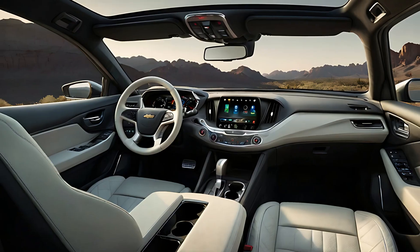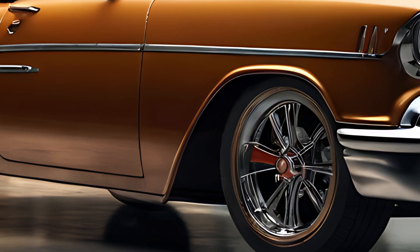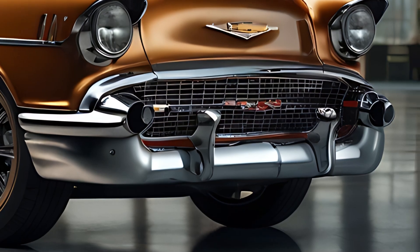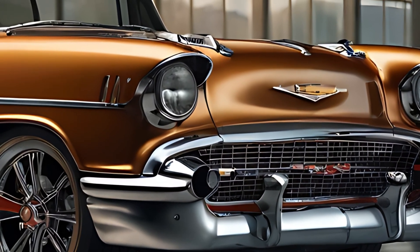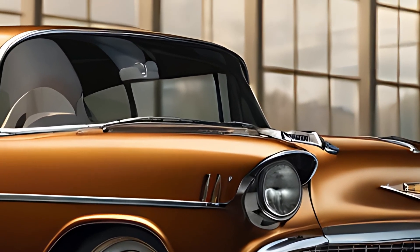The 2025 Chevrolet Bel Air offers a choice of powertrains to suit a variety of driving preferences. The standard engine is a 2.0-liter turbocharged four-cylinder that delivers around 250 horsepower, providing a balance of performance and fuel efficiency. This engine is ideal for daily commuting and long highway drives, offering smooth acceleration and responsive handling.